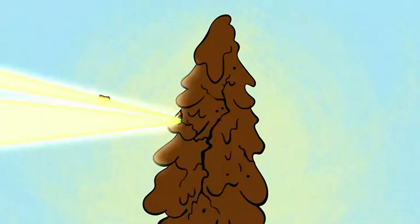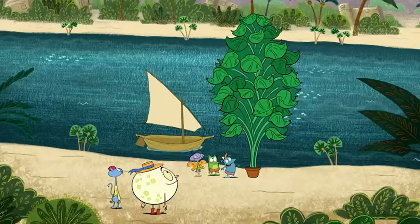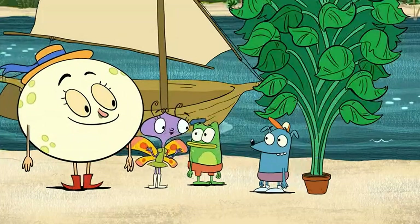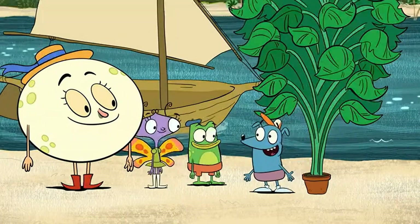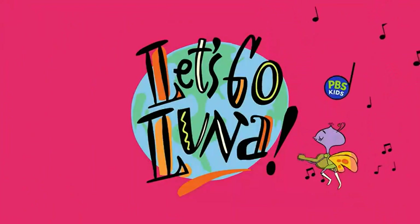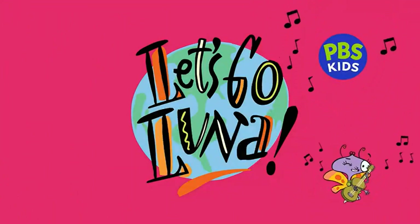What's happening? I knew you would get better, Bob! Bob looks great, Leo! The Nile River helped make him the biggest and healthiest basil plant ever! Let's Go Luna! Streaming now, free, on PBS Kids!